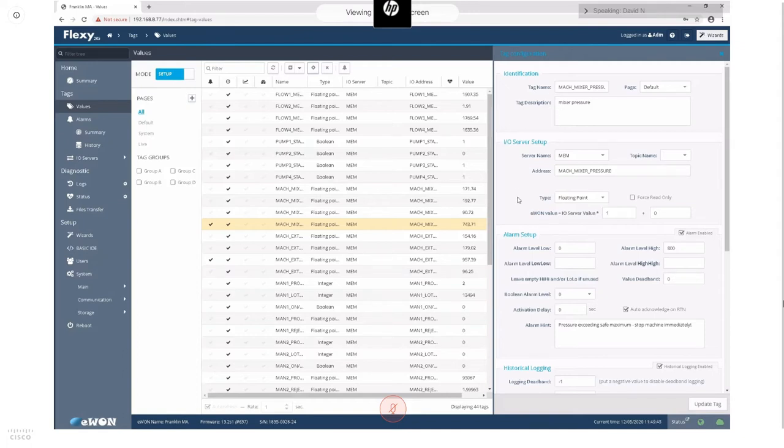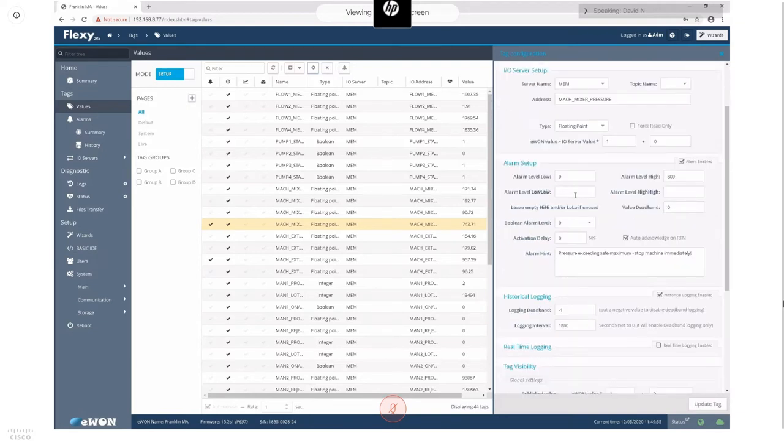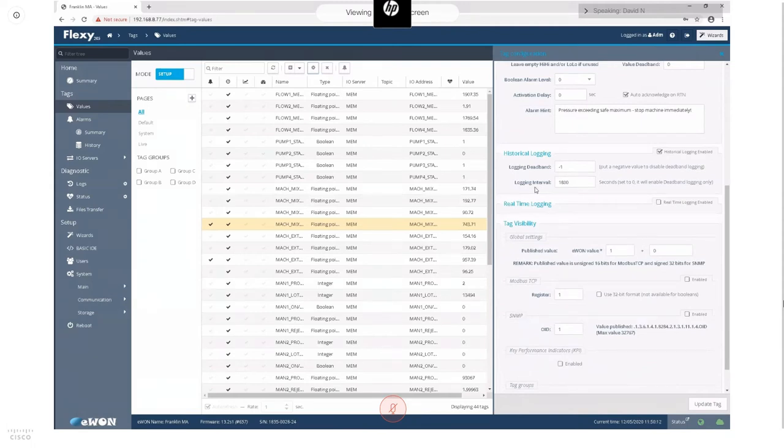You can configure alarming on the tag with thresholds — for example, a low pressure and a high pressure alarm. When these conditions are met during polling, an alarm is created in the E1 history visible in your reporting application. The key point for remote applications is historical logging, which uses a combination of a timed interval and a value change deadband. If you have a large fleet of dozens or hundreds of Flexis deployed, as a best practice you'd want to log data at the lowest resolution that meets your application requirements, to avoid generating an excessively large amount of data.